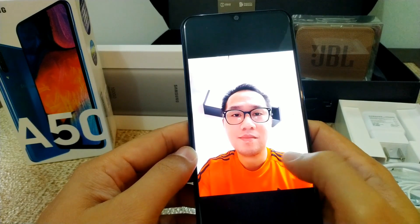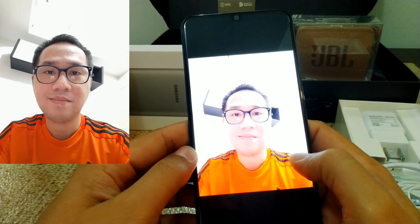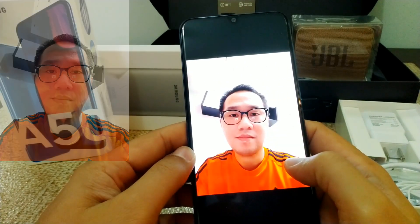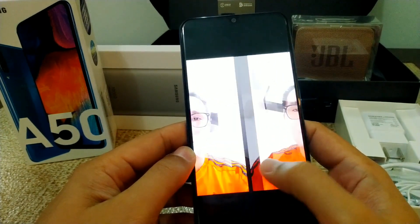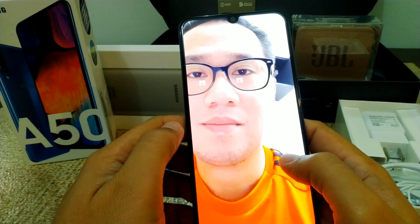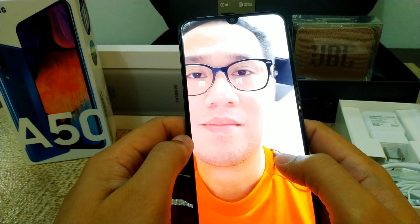Then sa selfies, maganda sya guys. Ma-adjust mo yung beauty mode actually. Pero yung natural look nang photos maganda pa rin — pwede mong bawasan yung beauty mode nya para maging natural yung color nung picture.